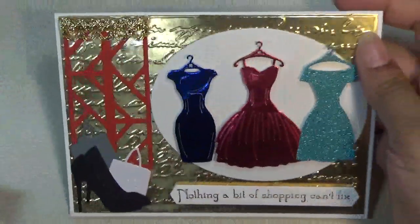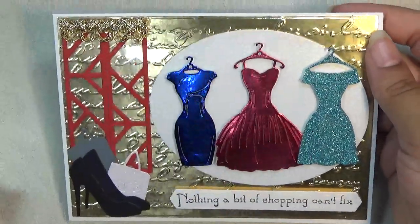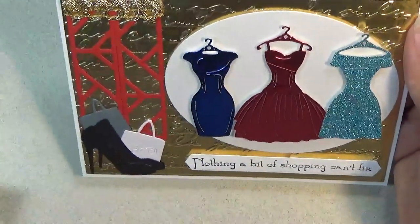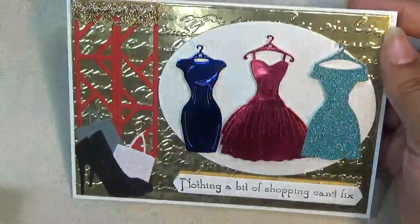Hi everyone, this is Shishi coming on to share with you a project share for Alina Cuddle Store. So I have this pretty card — it's shopping themed, and I'll show you all the items I used to create it.